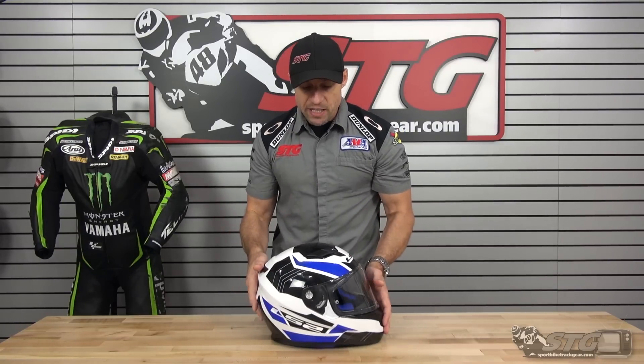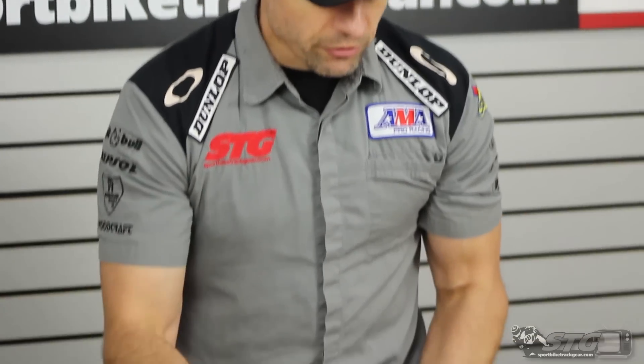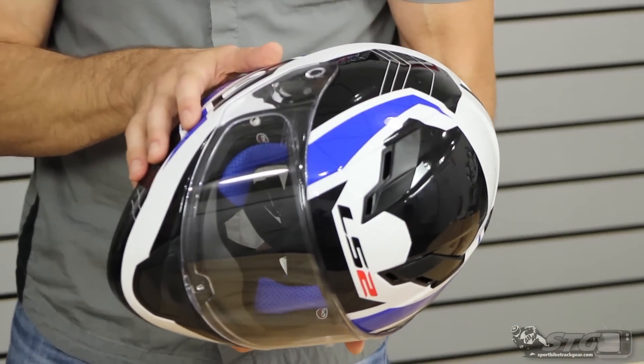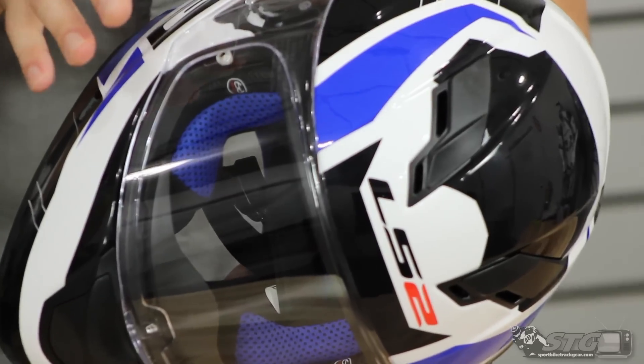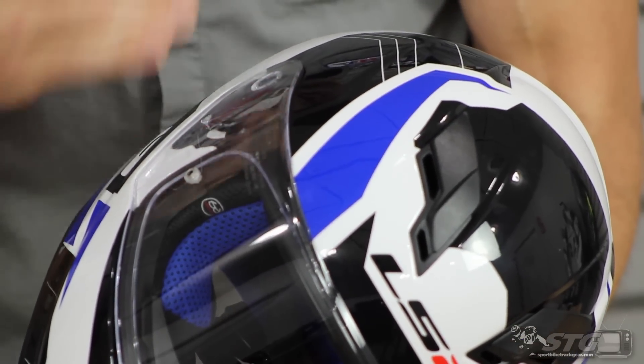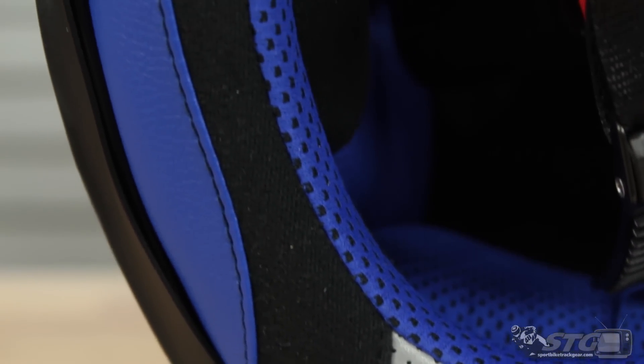It is both DOT and ECE 22-05 certified. So even at this price, you're getting a legitimate certification — the helmet has been tested. Multi-layer EPS. It's not a composite like a fiberglass shell — it's an injected shell, but still good quality. Fully removable, washable, replaceable liner. Removable chin curtain.